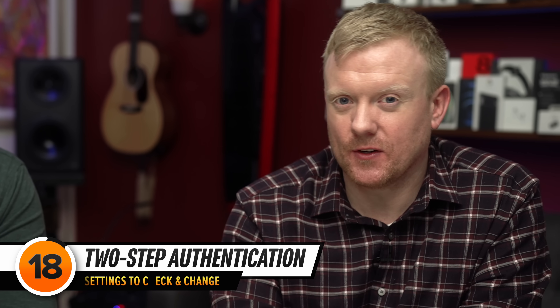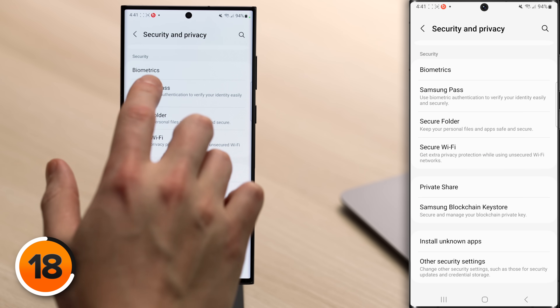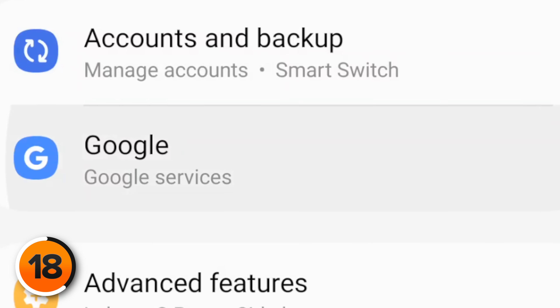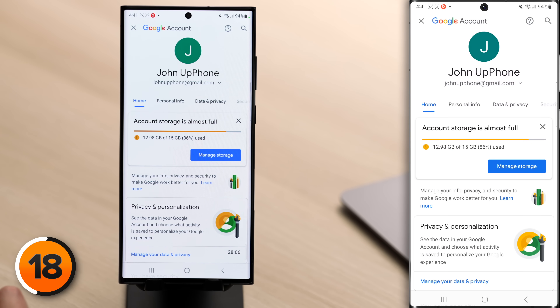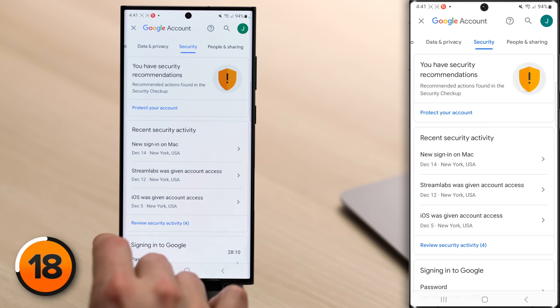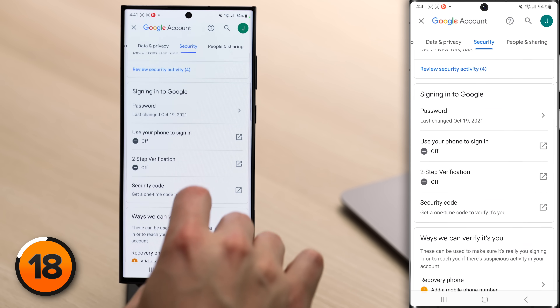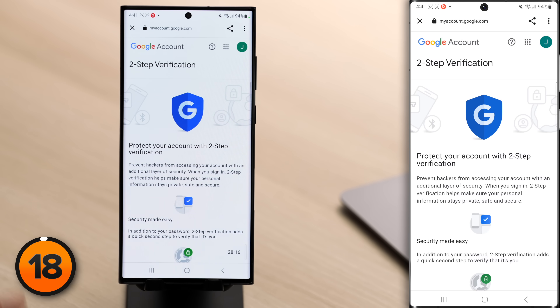Two-step authentication makes it much harder for someone to hack into your accounts. To set this up for your Google account, tap back to the main page of Settings, tap Google, tap Manage Your Google Account, then tap Security. Scroll down and tap on Two-Step Verification and walk through the process to turn it on.